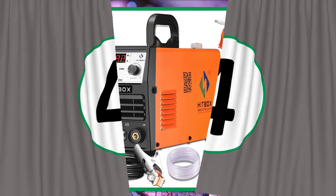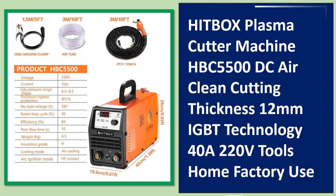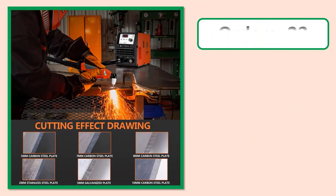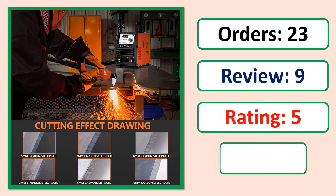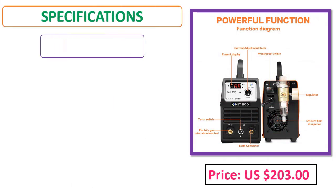Number 4: IBOX plasma cutter machine HBC 550, DC air, clean cutting thickness 12 millimeters, IGBT technology, 48/220 volts, tools for home and factory use. Orders, review, rating, percent off, price, and specifications.